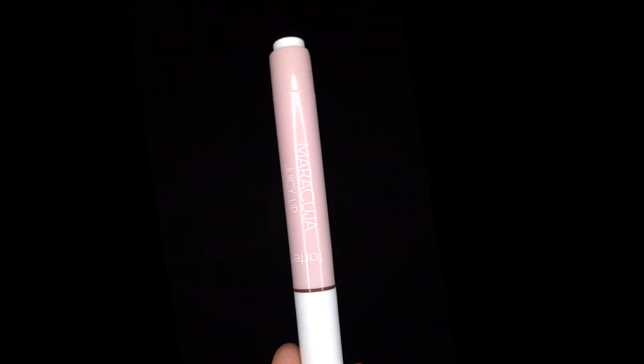Next, Tarte Maracuja Juicy Lip in Orchid — more gloss than lip oil. Plus: moisturizes lips. Minus: not visible makeup under a mask.